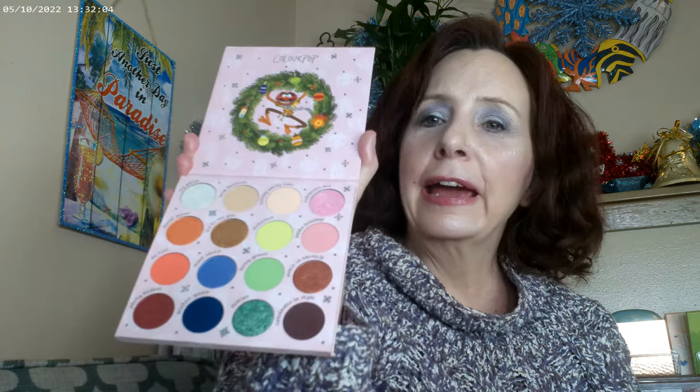Again with the holiday releases — I'm a Muppets fan from way back. We grew up watching not only Sesame Street but the Muppets show on TV, and it was always a big hit. So if this palette had let me down, I would have been really sad, but it didn't. It's a really good palette — loving this one.